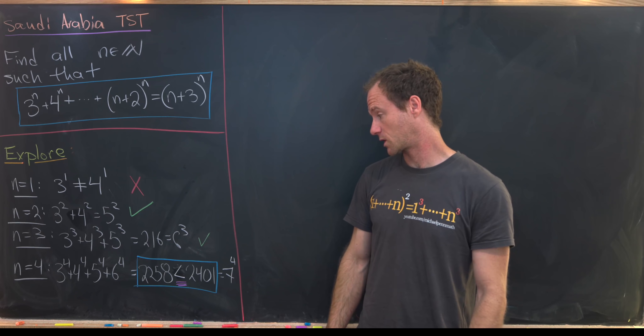To summarize, we can finish this off if we prove the following claim: for all n greater than or equal to 4, we have the inequality 3 to the n plus 4 to the n all the way up to n plus 2 to the n is strictly less than n plus 3 to the n. There are probably a lot of ways to prove that, but we're going to prove it with induction.